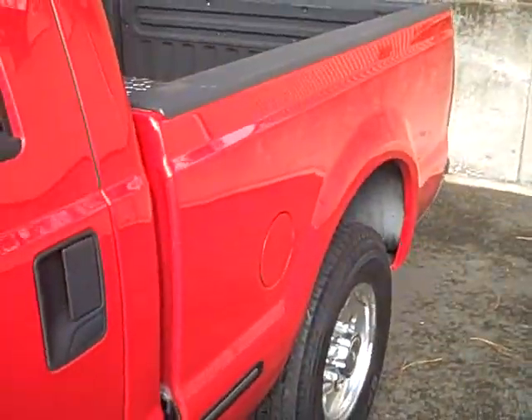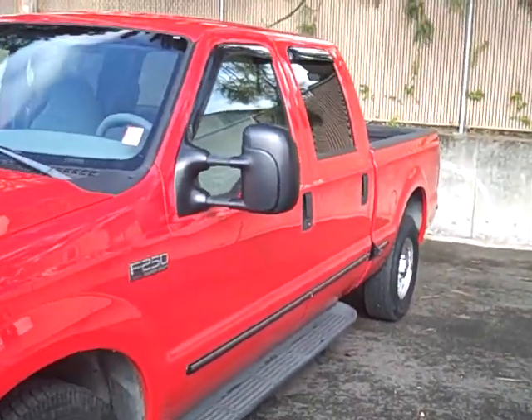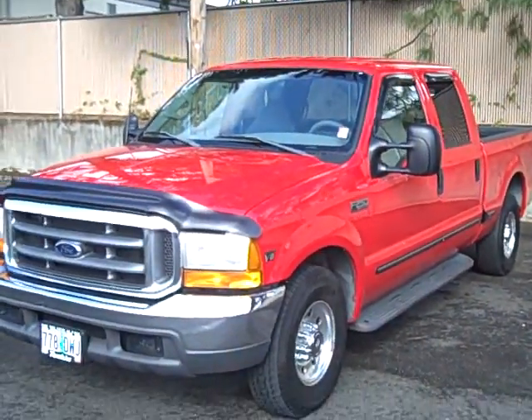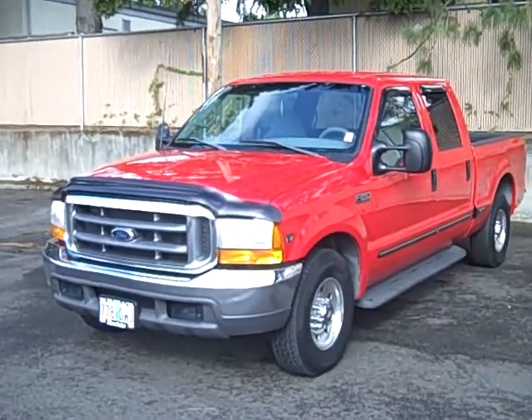Nice truck. It's got the engine everybody wants. It's clean, pretty low miles. I mean, it's a diesel — it's going to run for pretty much ever. But if you have any questions about this truck, please give us a call.